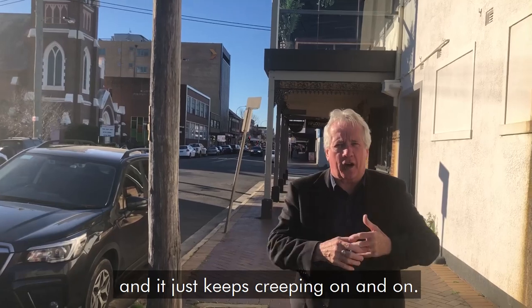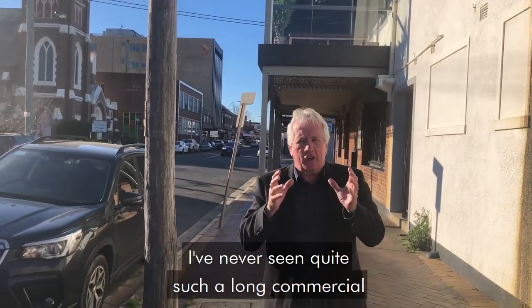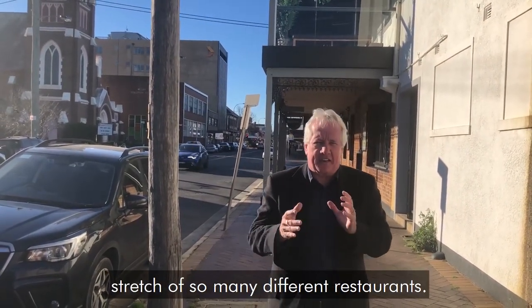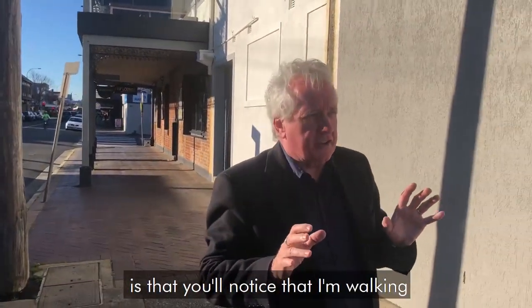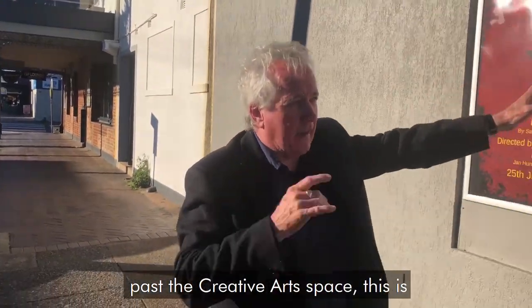And it just keeps going on and on. I've never seen such a long commercial strip — so many different restaurants, even a Dracula-themed one, the whole bunch of stuff. What I want to share with you here today is that you'll notice I'm walking past the creative art space.